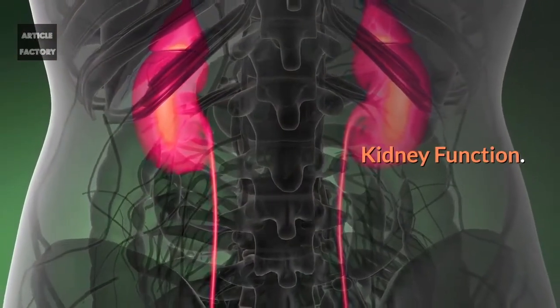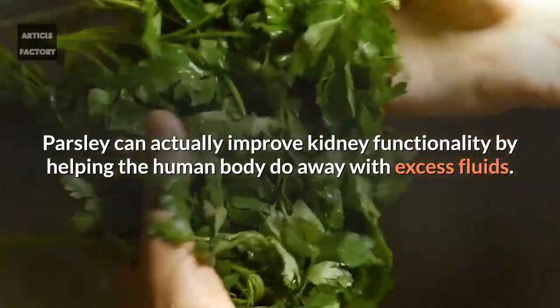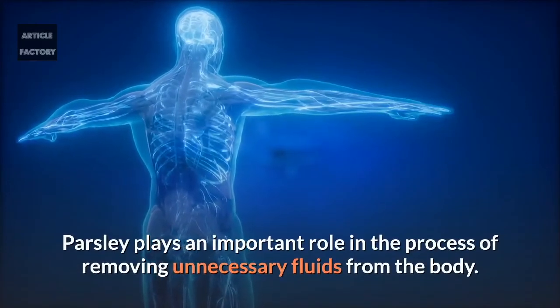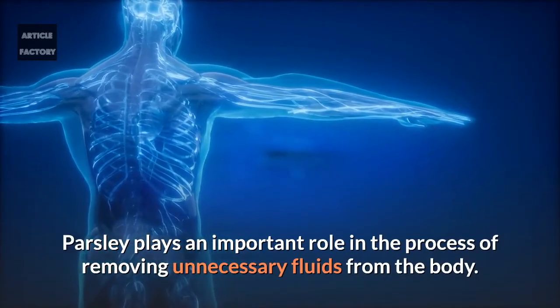Kidney function. Parsley can actually improve kidney functionality by helping the human body do away with excess fluids. Parsley plays an important role in the process of removing unnecessary fluids from the body.